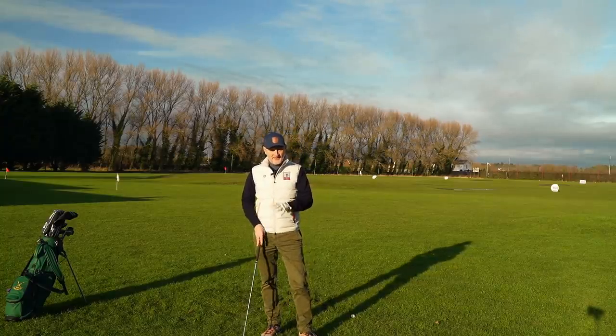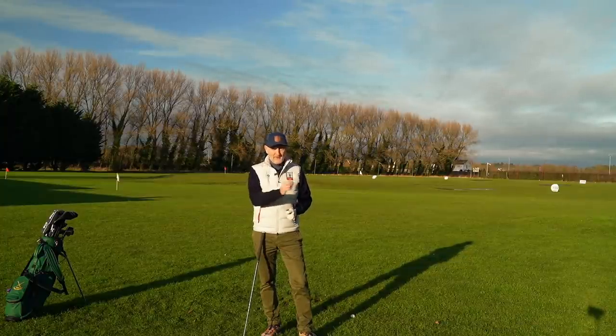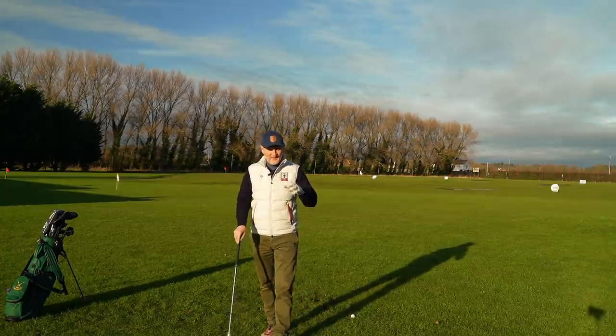The driver and the set of irons are something that everybody will carry as part of their bag makeup. But there are a lot of gaps in between that we need to fill, and what we choose to make up our 14 clubs can come from a number and variety of different options.